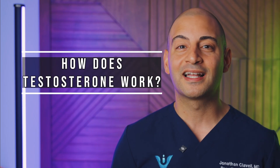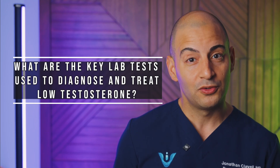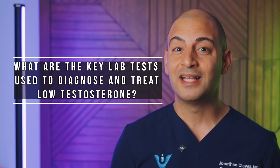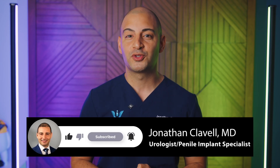In this video, I want to break down exactly how testosterone works, what are the key lab tests you use to diagnose and follow up low testosterone, and the different ways that we can treat it. Hello, my name is Dr. Jonathan Clavel, and I'm a urologist and men's sexual health specialist in Houston, Texas.